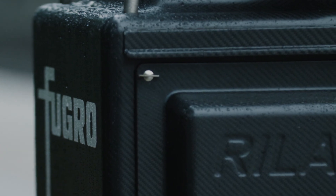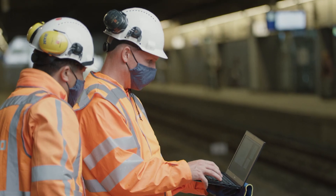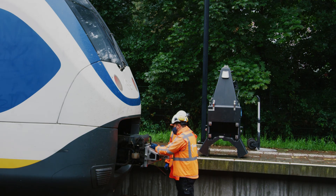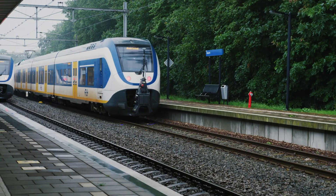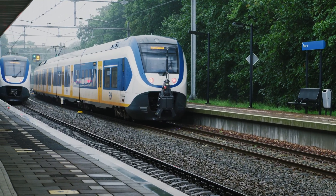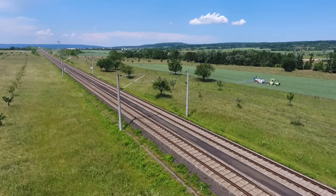Fugro Rail Data uses our proprietary Raila technology to capture all of this vital information. Able to be coupled with passenger trains in under two minutes, Raila — the world's first plug-and-play survey system — acquires data on everything above ground while travelling at up to 200 kilometres per hour.